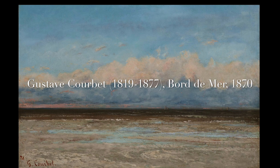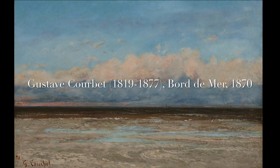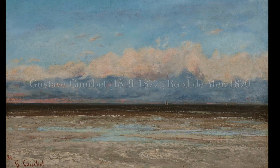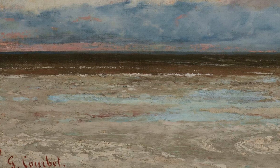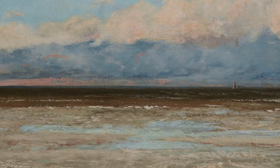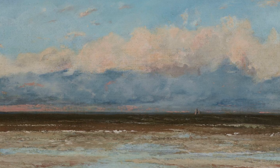Courbet referred to his seascapes as 'landscapes of the sea', making annual visits to the Normandy coast between the mid-1860s and 1870, where he could develop his distinctive minimalist views of the sea and sky under different conditions of light and weather.